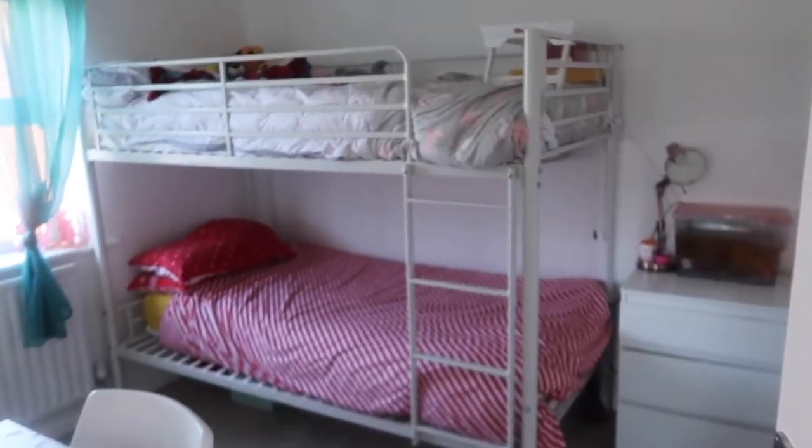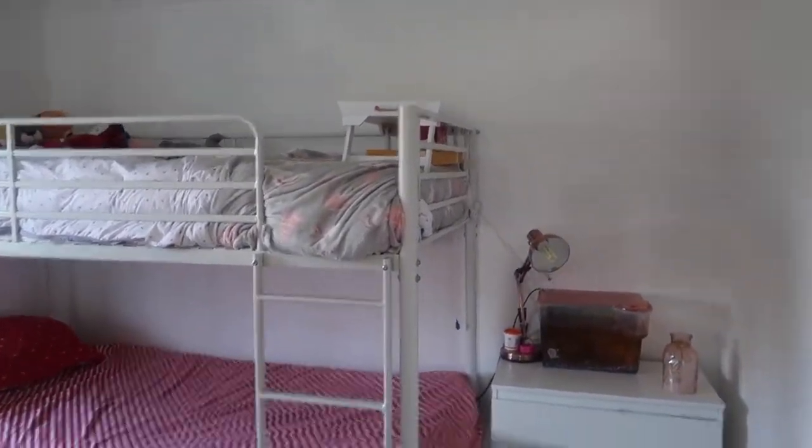That's her room. This is the middle bedroom — this is where the older two sleep. All we've done in here is just paint all the walls white.